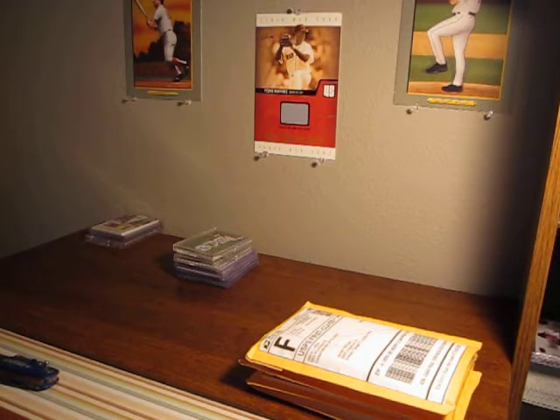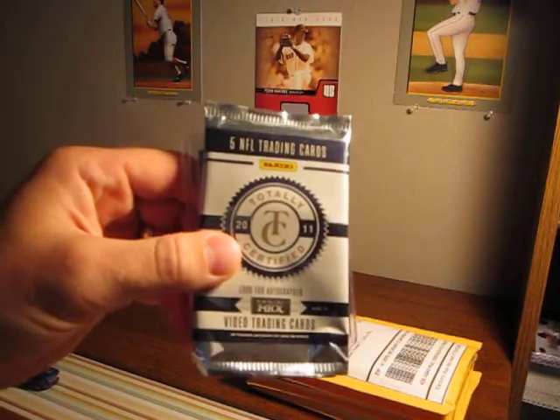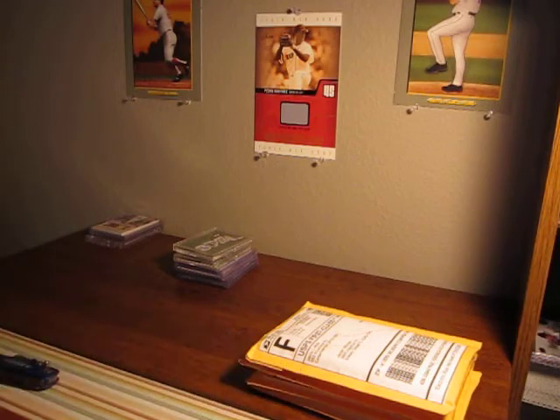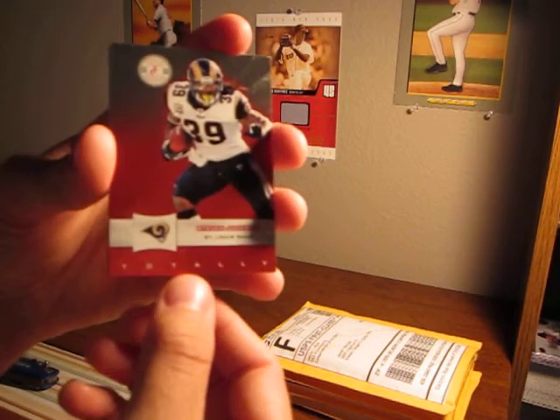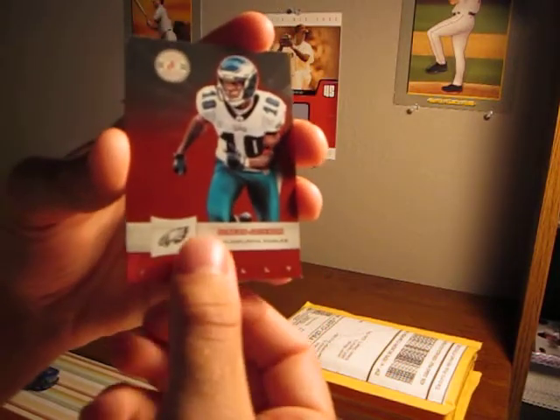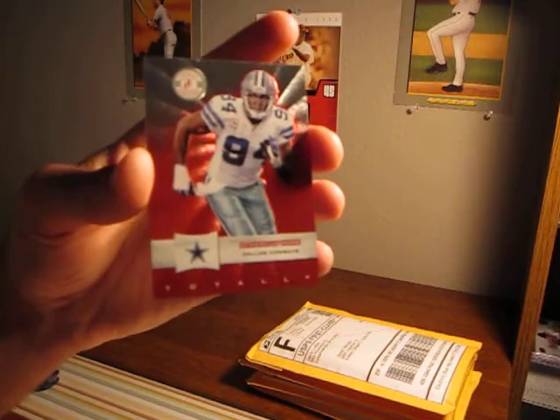I got one pack of Totally Certified 2011 football from Panini. I've never done this stuff before — it's a little expensive but I went ahead and bought a pack. The commons I got were Steven Jackson, Deshaun Jackson, Troy Polamalu, and DeMarcus Ware.